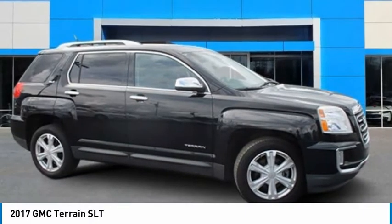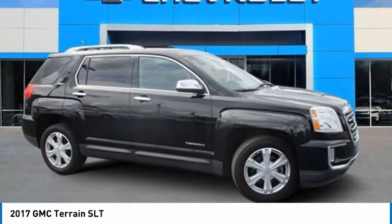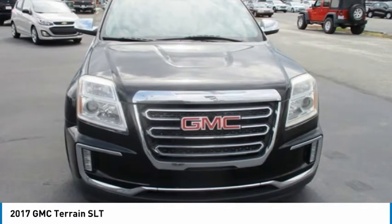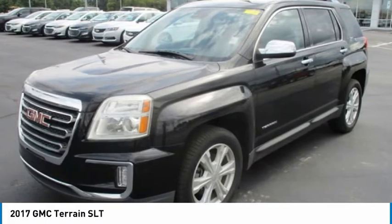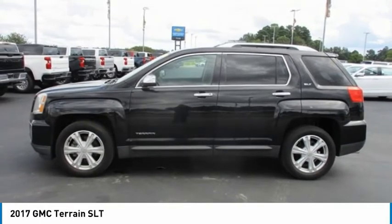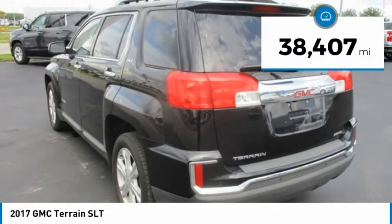The 2017 GMC Terrain combines the benefits of a crossover with the style and functionality of an SUV. The Terrain offers uncompromised capability, a balanced stance, and a commanding view of the road, letting occupants enjoy a confident driving experience. An EPA estimated 32 highway MPG is not bad either, and it is priced below $25,000.